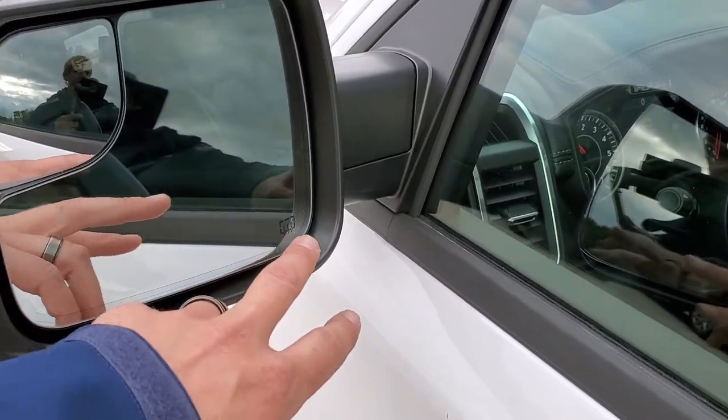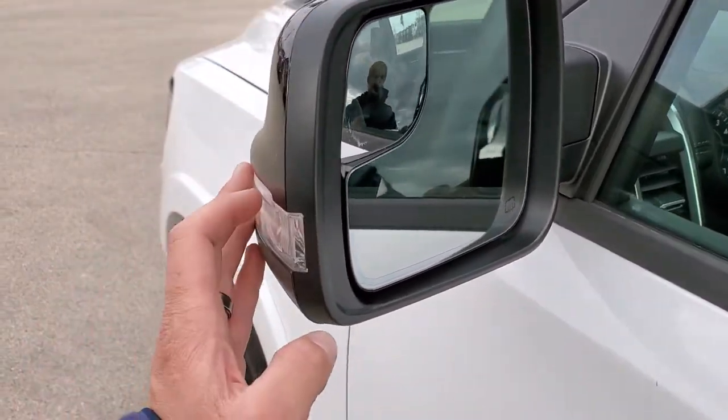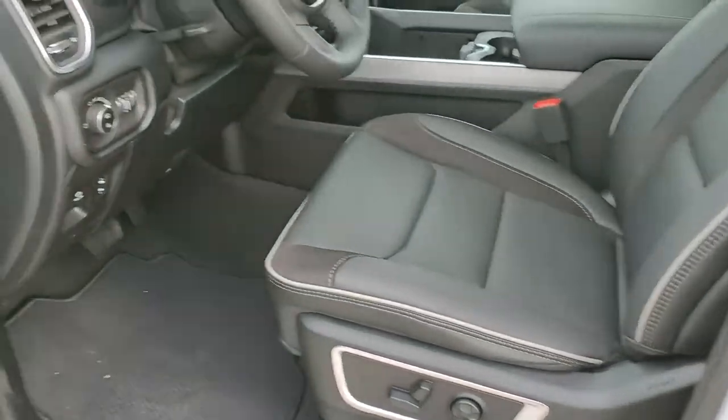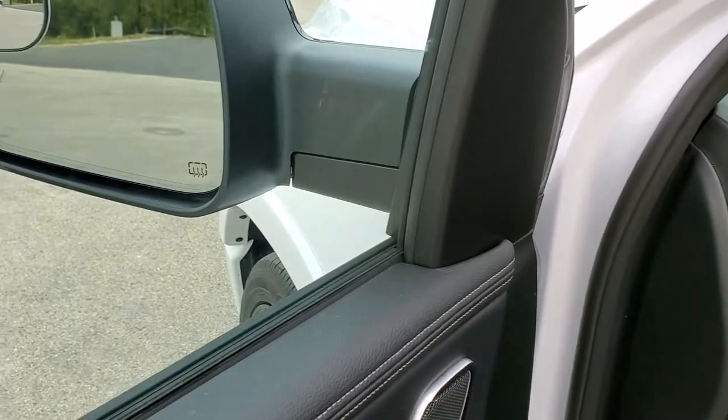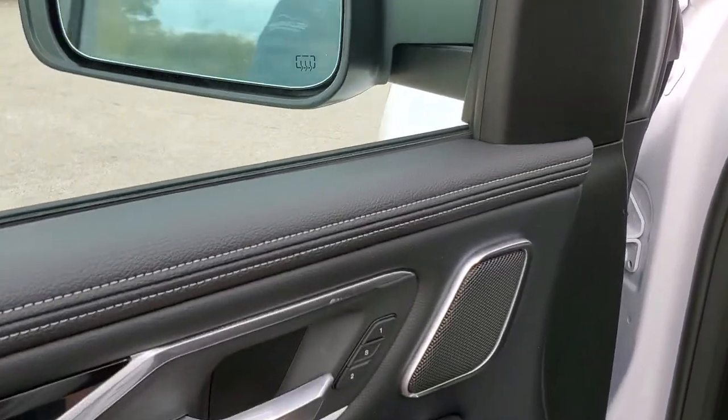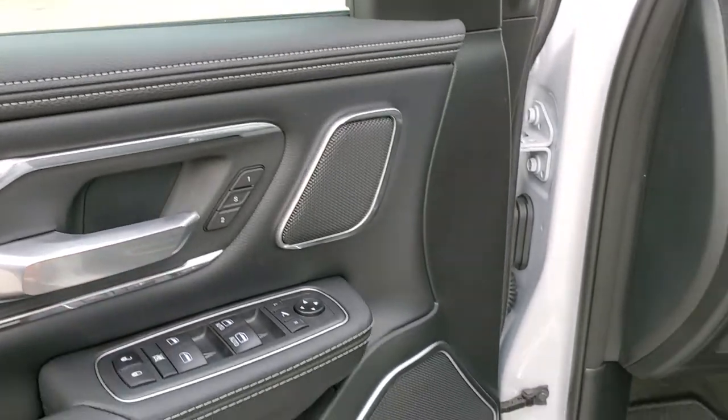Blind spot, heated mirrors, blind spot mirror, and directional signals on those mirrors. Those mirrors also power fold in and power fold out, which is a really nice feature. Memory driver seat, power windows, power locks, power mirrors.